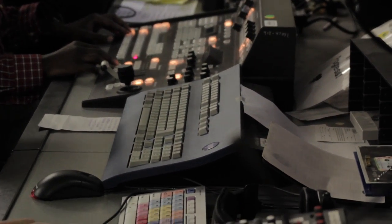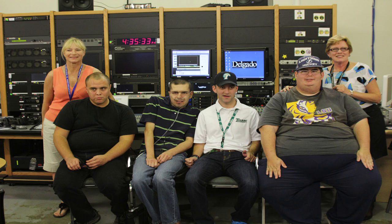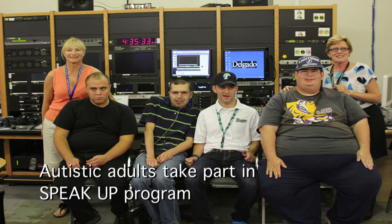Having a new TV studio not only benefits students and faculty members, but it also benefits many of those outside of Delgado. Many projects are in the works to interact with others outside the television department.